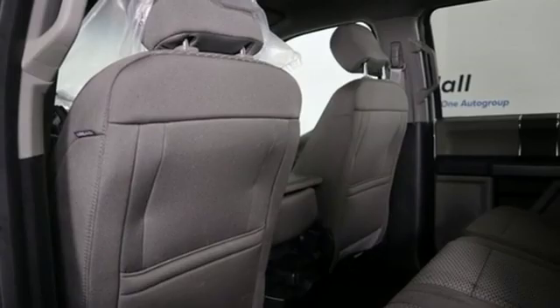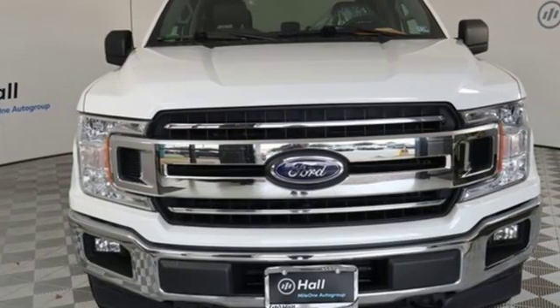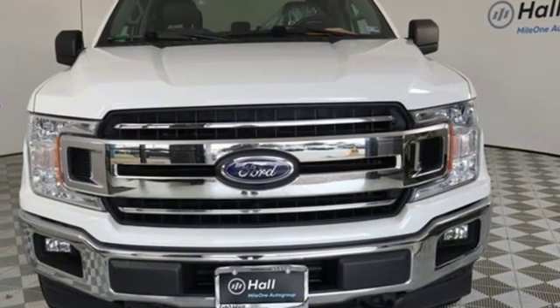Every generation has its Ford. This is yours. You'll never know until you try. Test drive it today.